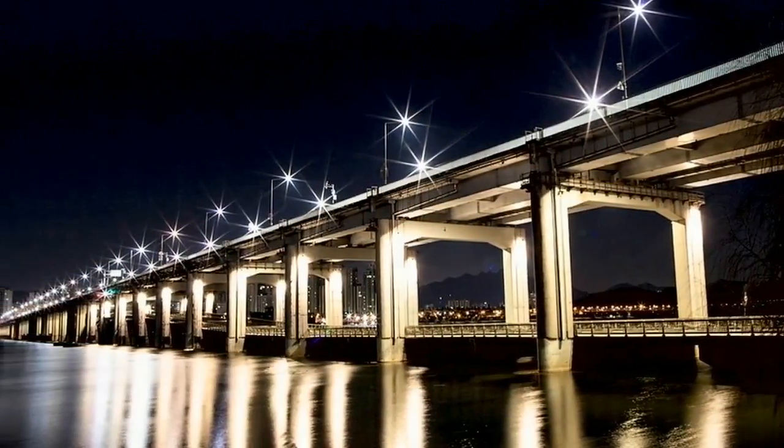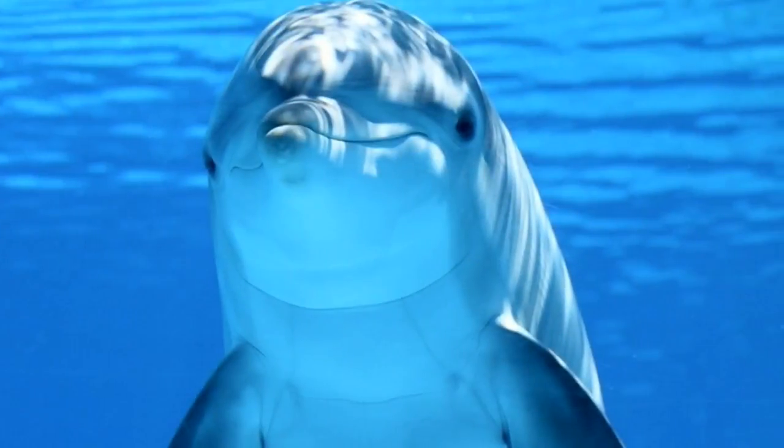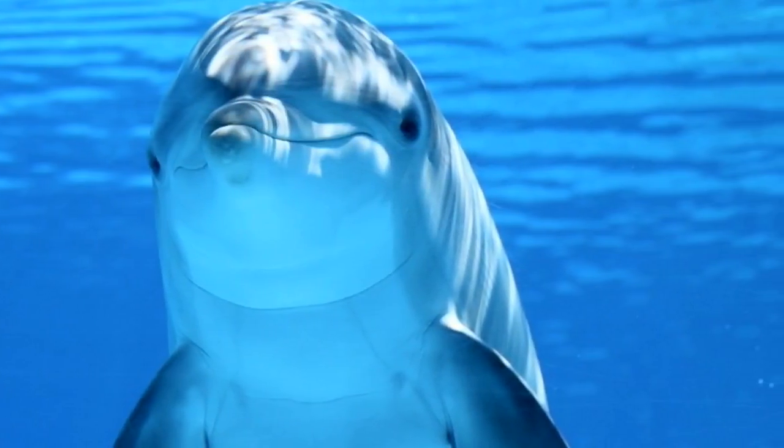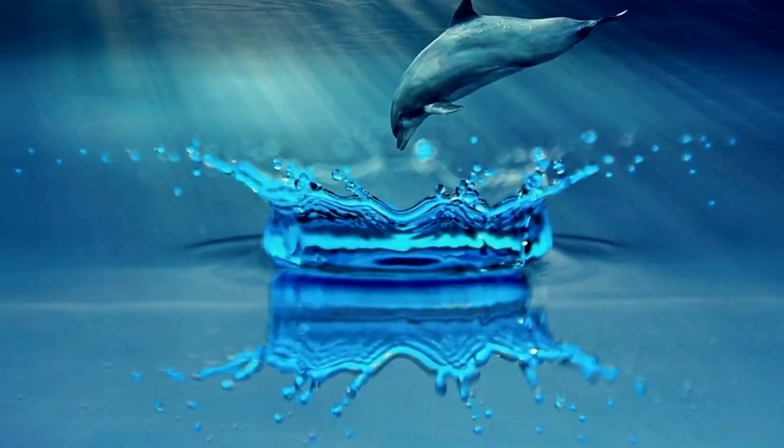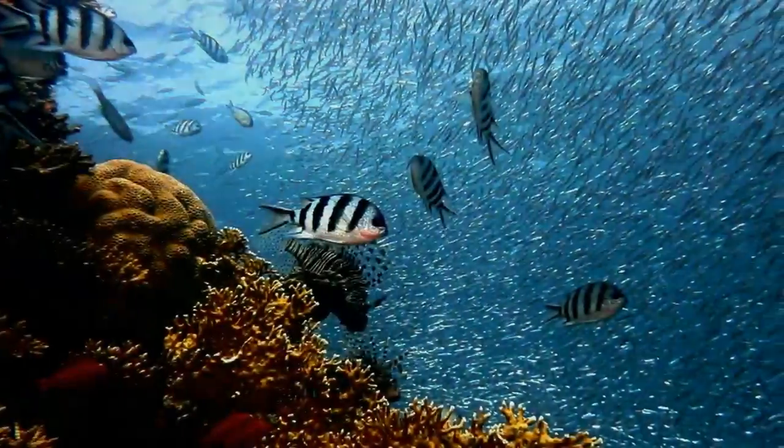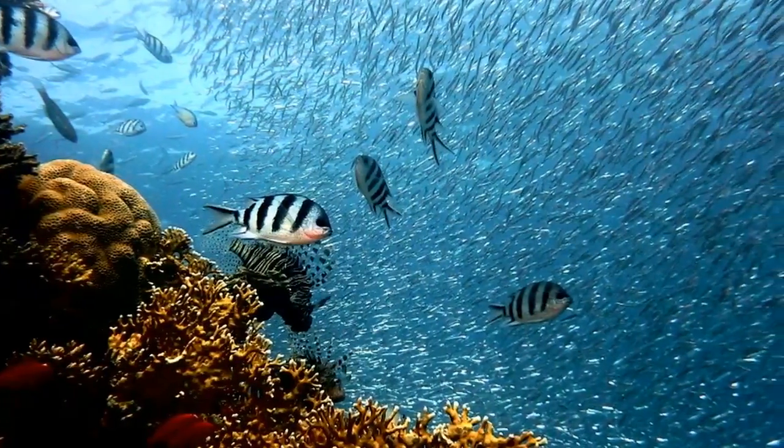But packing for an underwater adventure isn't the same as packing for a regular trip. Airline weight restrictions coupled with the specific equipment required for diving means packing only the necessities. Here's what to pack for a Bali dive trip.